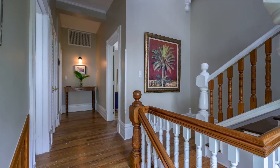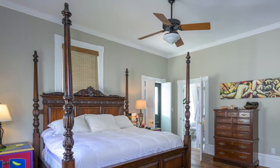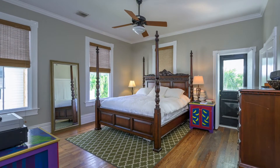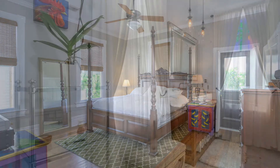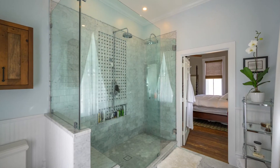Upstairs, soaring 12-foot ceilings create lofty space for the already large rooms on the second floor. The master bedroom is at the front of the house and opens to a covered balcony. The elegant master bath features large windows and an oversized double shower.